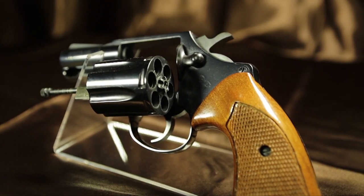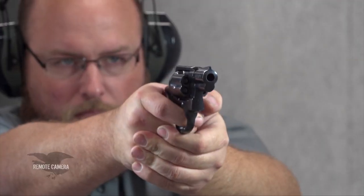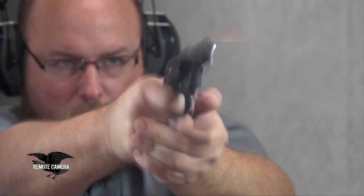It became the detective's gun — used by police officers in plainclothes, used by armed citizens, used by bad guys, and also made a nice trail gun. You get the power of the .38 Special cartridge in a very compact package.